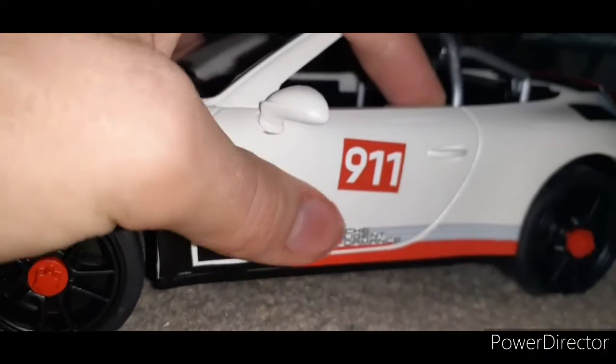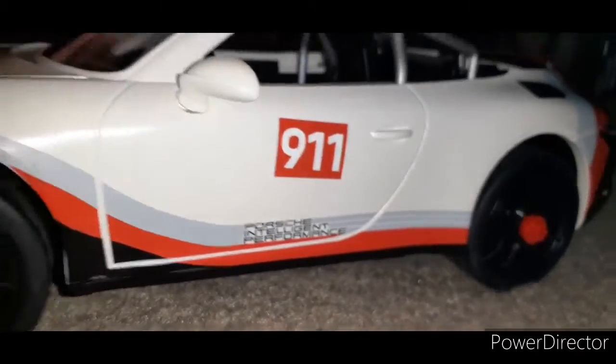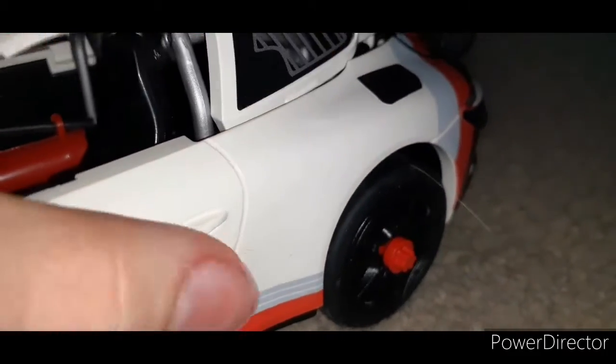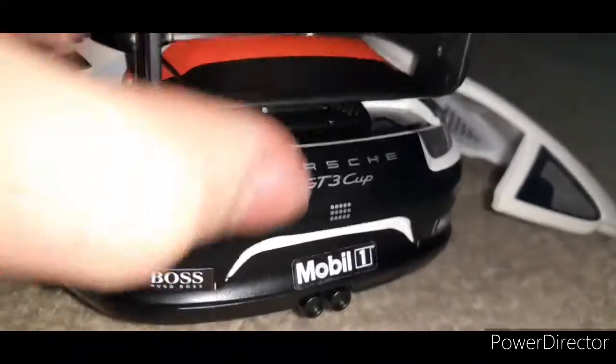These doors don't open and I wish they did because that would have made it really cool — they should have made these working doors. There's a fire extinguisher and all that. I put a bunch of the Porsche stickers on it.